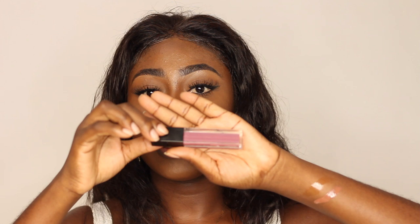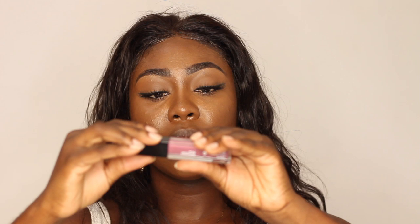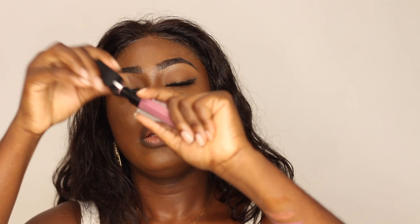The next one I'm swatching is called Pitch. It has a cool tone — like a cool-tone pink-purple mauve shade, not too pink. That's how it looks on the skin.